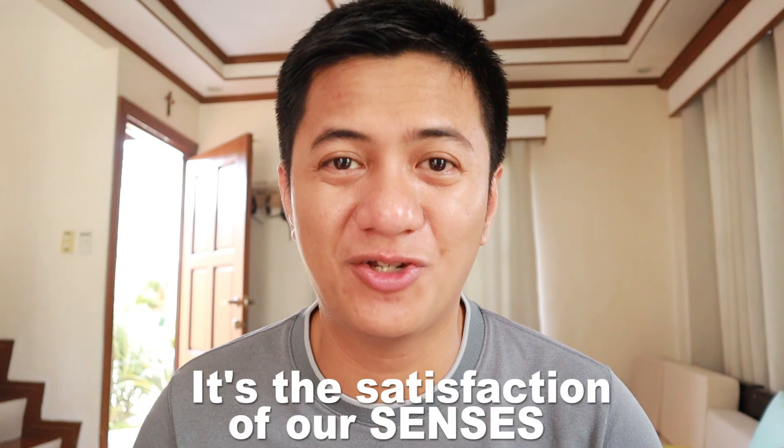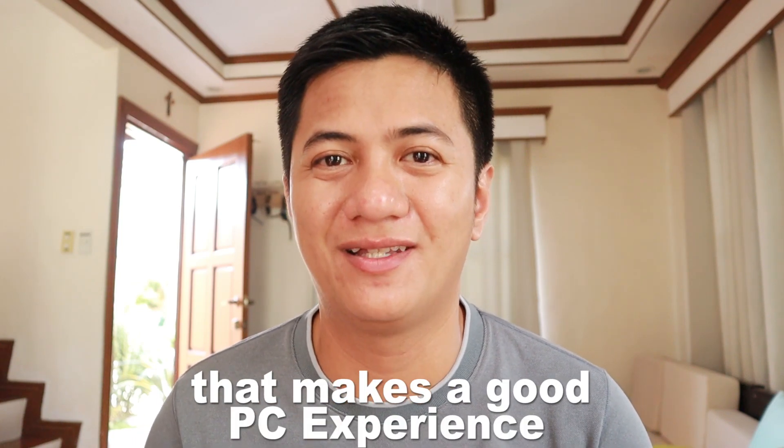Basically, it's the satisfaction of our senses that makes a good PC experience. Thanks for watching, see you on the next one, bye now!